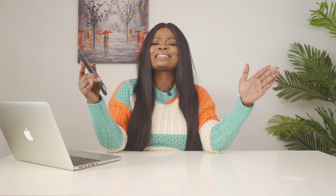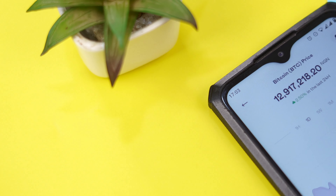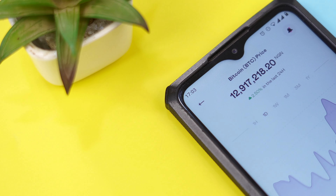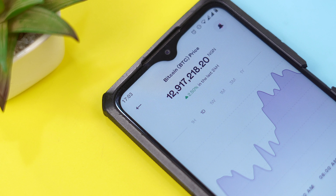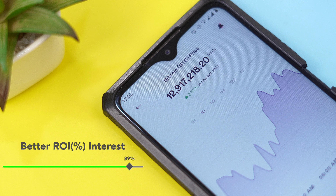you should know by now that cryptocurrencies have been the biggest financial hit for a couple of years now, even with its ups and downs. As a matter of fact, in the past 10 years, Bitcoin has had a better ROI than gold or even most traditional stocks.